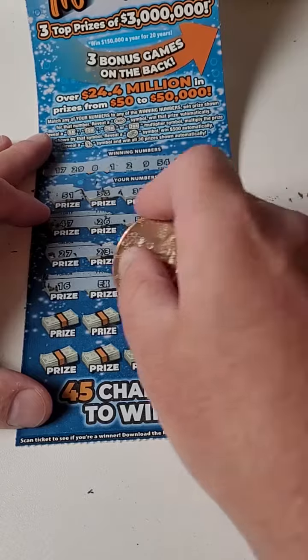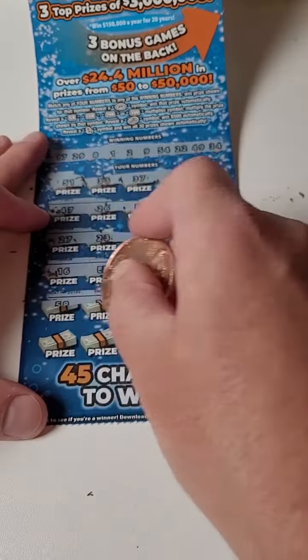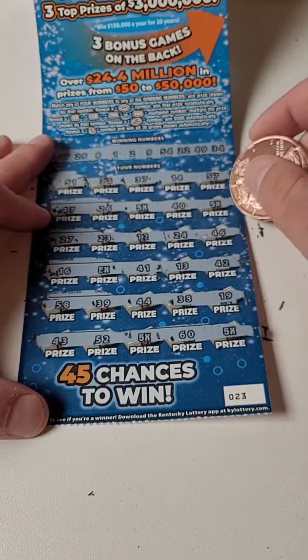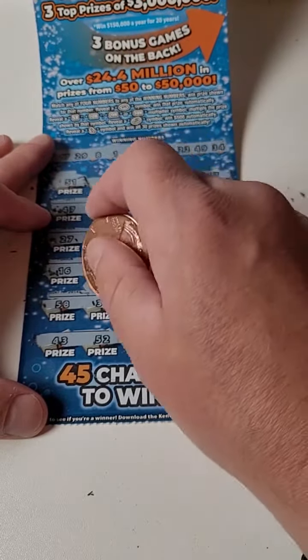Let's scratch the rest of the numbers. There's another five times, just to see what we're going to get here. Hopefully they're not all five times $1 — those ones are not fun. And there's another five times and another one. Five times a dollar. I knew it, I called it.